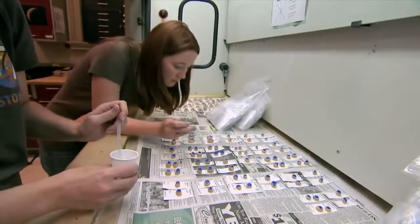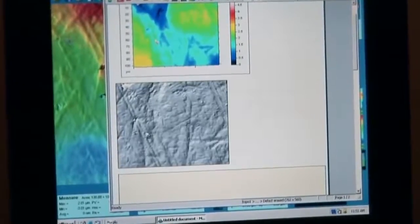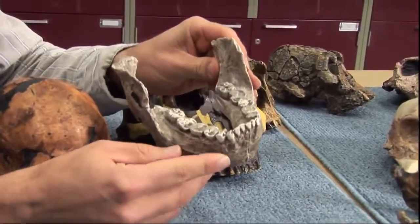Ungar and his team at the University of Arkansas study microscopic scratches on thousands of teeth, from primates to dinosaurs.